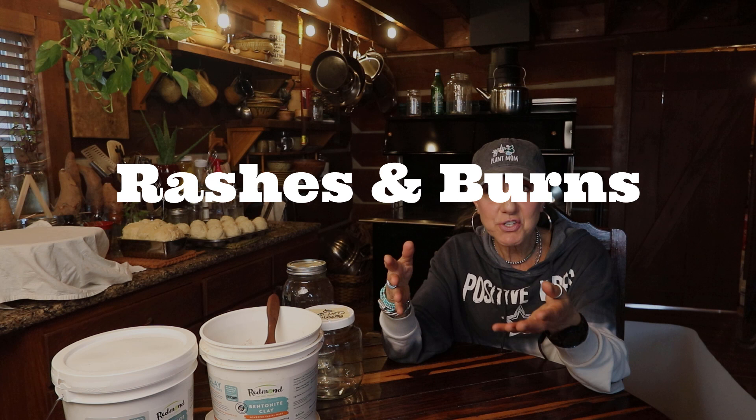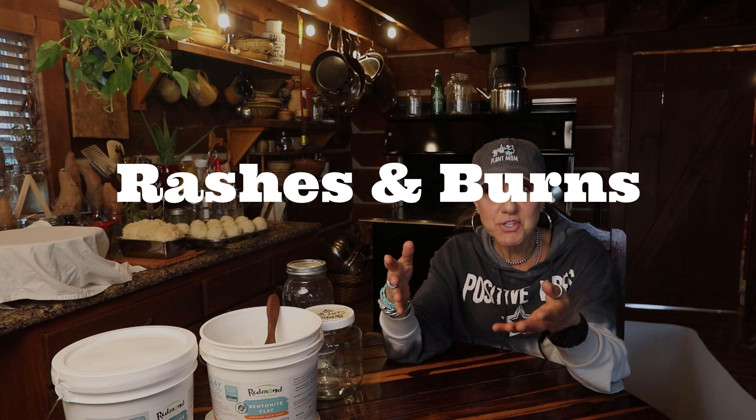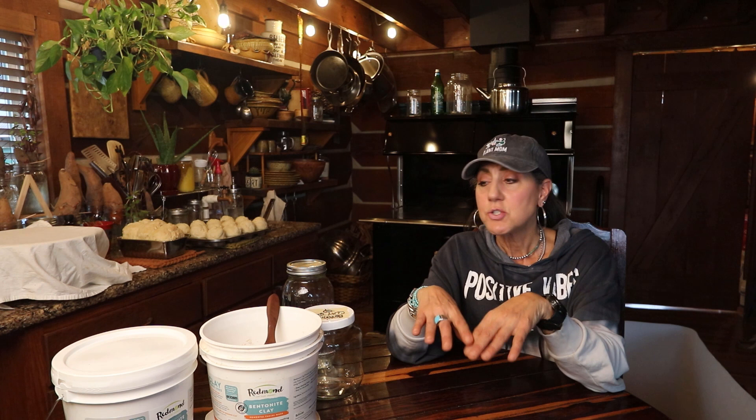This clay is really good for lots of different skin issues. If you have a rash you don't know where it came from, eczema, or psoriasis, this is good for those. It's also good for shingles, because shingles are very painful — it can help with pain relief, so that's something you might want to try.